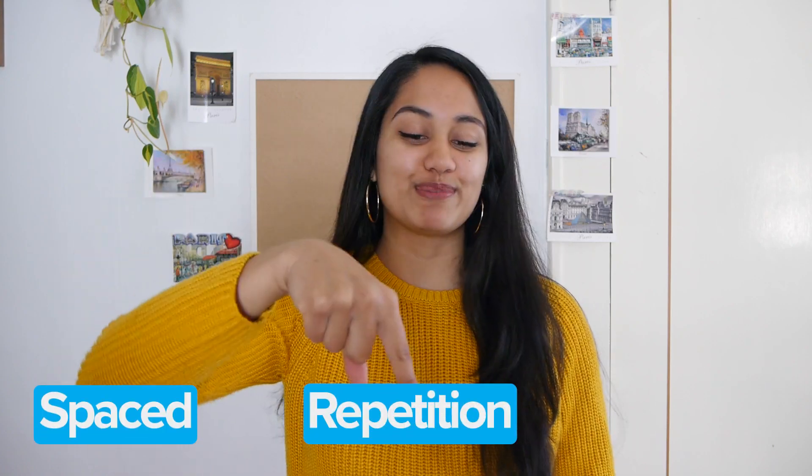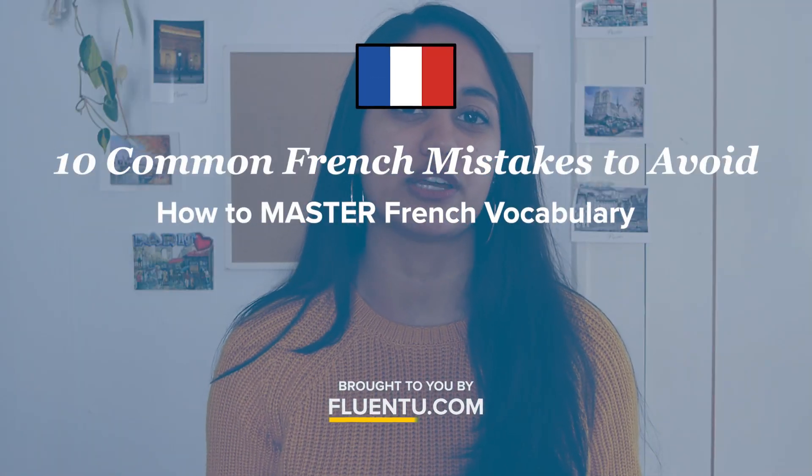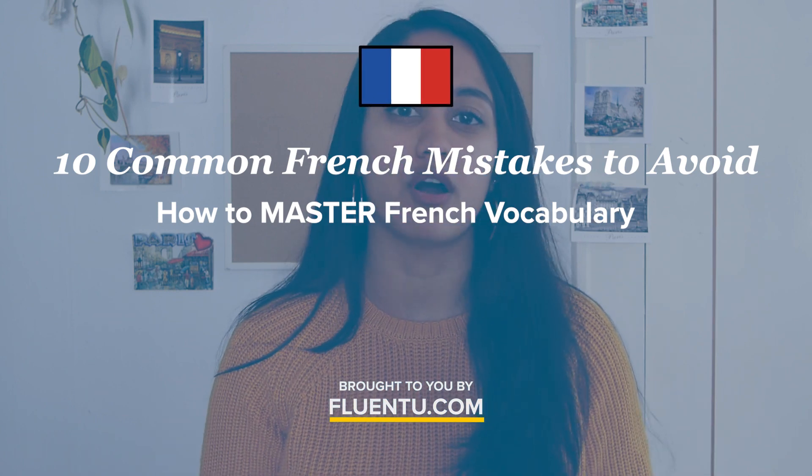SRS stands for Spaced Repetition System, and it's the secret to going from remembering maybe two vocab words after days of practice to mastering entire lists week after week. No matter what your level is, you can always improve your study techniques, and my secrets will help you remember vocabulary for the long term.